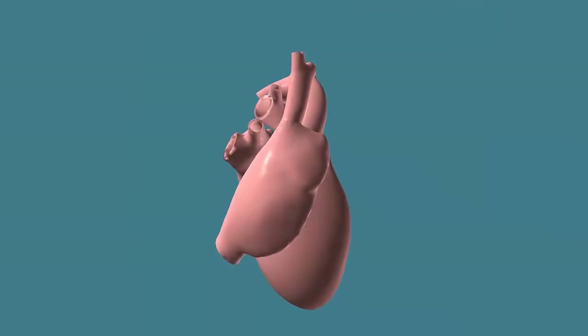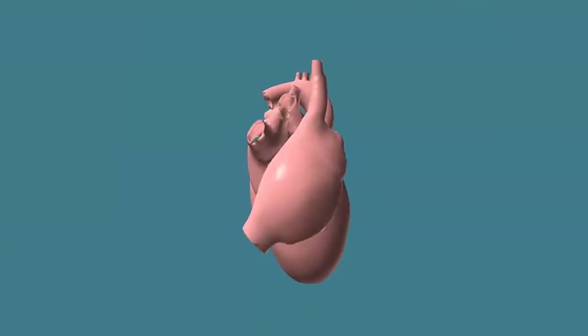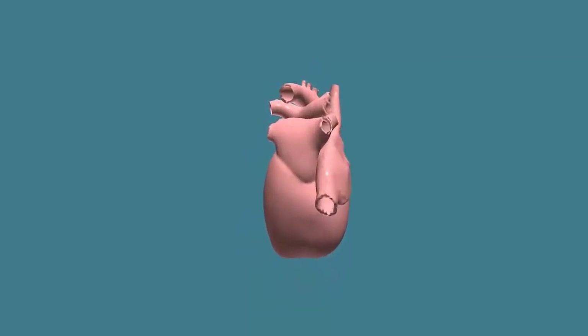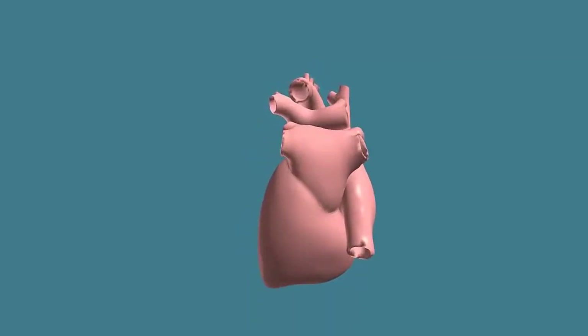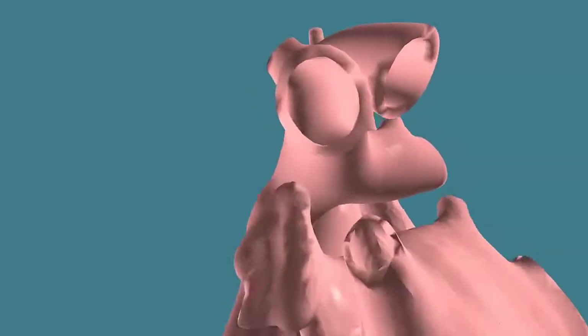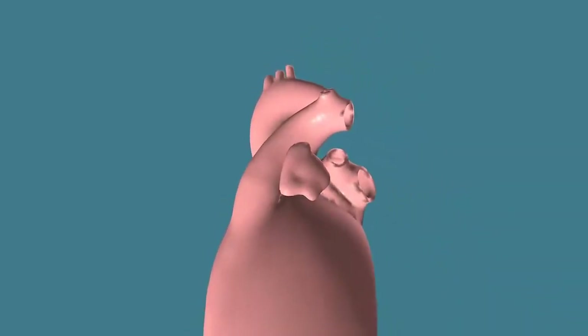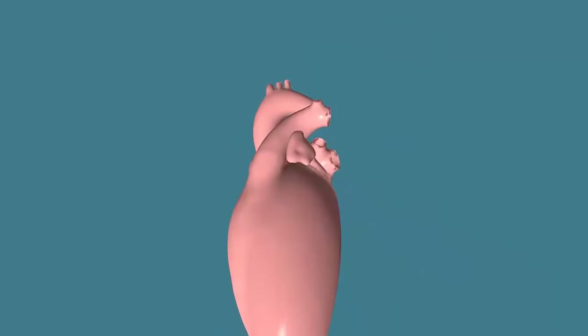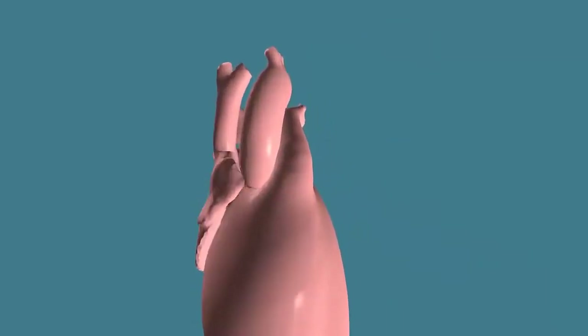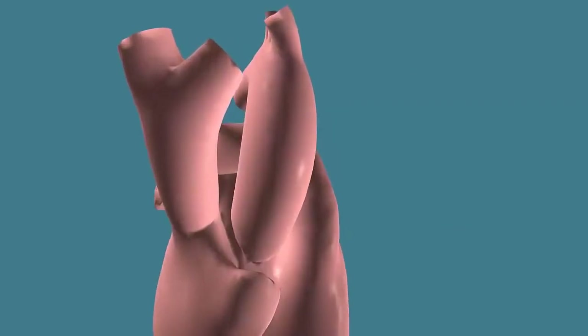The potential for this technology is immense. For instance, here is an example of a realistic simulation of a healthy adult human heart. Personalized patient models, based on measured heart data, can be validated against the performance of this healthy heart model for unprecedented insight into defects or future complications.